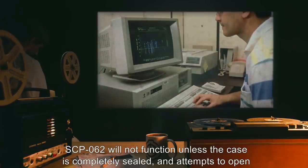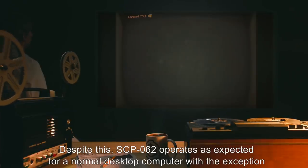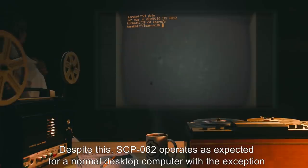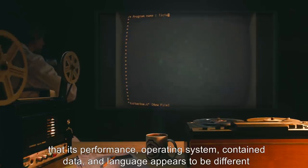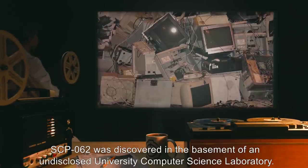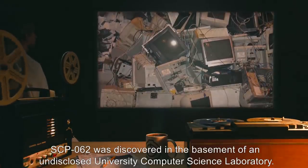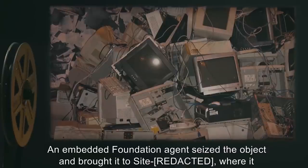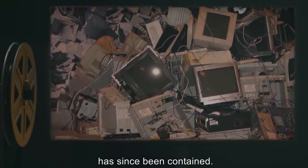SCP-062 will not function unless the case is completely sealed, and attempts to open the case while it is operating cause it to shut down immediately. Despite this, SCP-062 operates as expected for a normal desktop computer, with the exception that its performance, operating system, contained data, and language appears to be different upon every activation. SCP-062 was discovered in the basement of an undisclosed university computer science laboratory, where an embedded Foundation agent seized it and brought it to site.